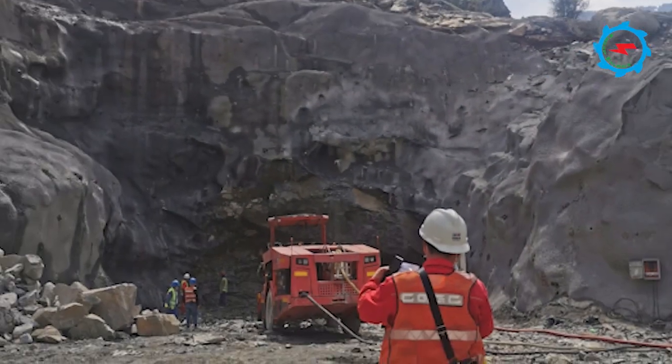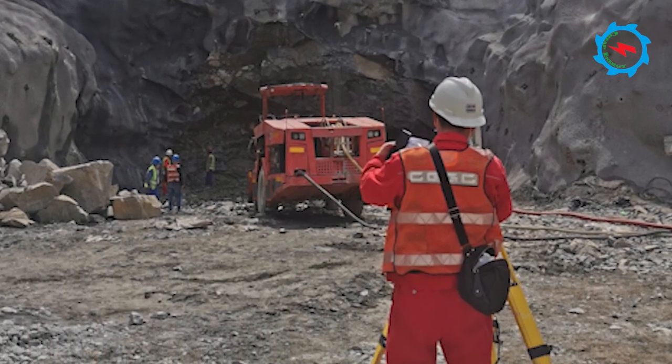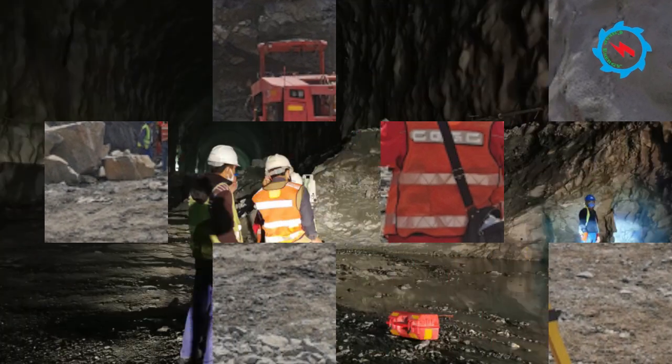The excavation of the underground powerhouse benching, transformer hull, and other auxiliary structures are in progress.